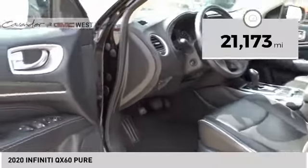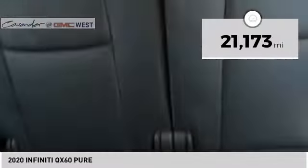This vehicle has less than 25,000 miles. Here are some of this vehicle's great options: power windows with safety reverse, traction control, stability control, braking assist, and ambient lighting.